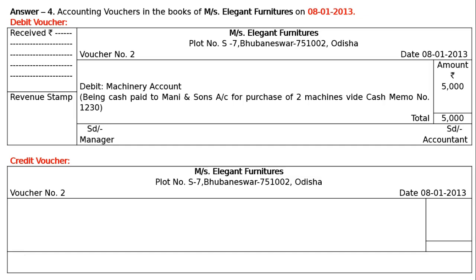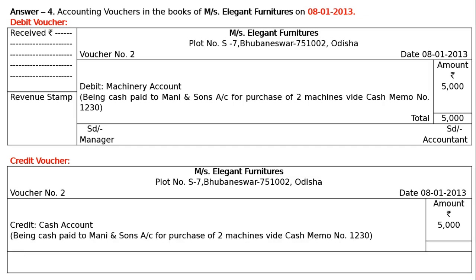In the amount column, write the amount and rupee symbol. Credit: cash is going out — decrease in asset. We are buying from Money and Son's and paying cash, hence decrease in asset — credit cash account. Amount Rs. 5000 in the amount column. Narration: being cash paid to Money and Son's account for purchase of two machines, wide cash memo number 1230. Total: Rs. 5000. SD Manager on the left, SD Accountant on the right.